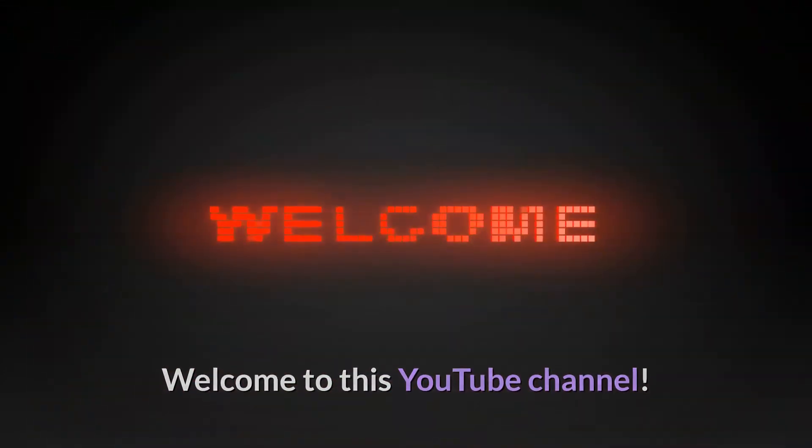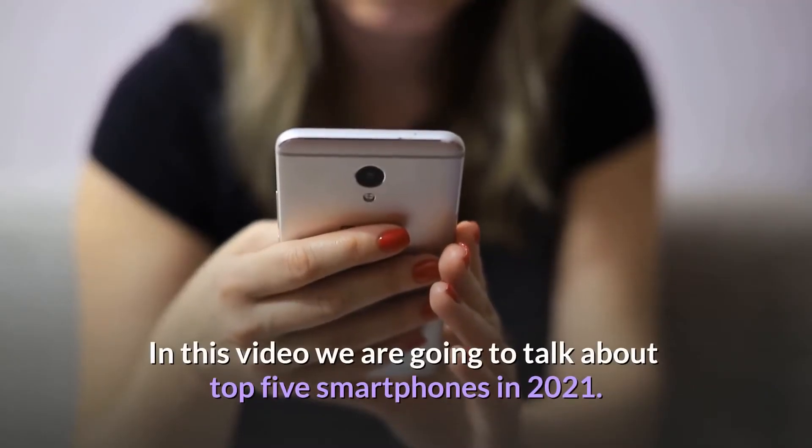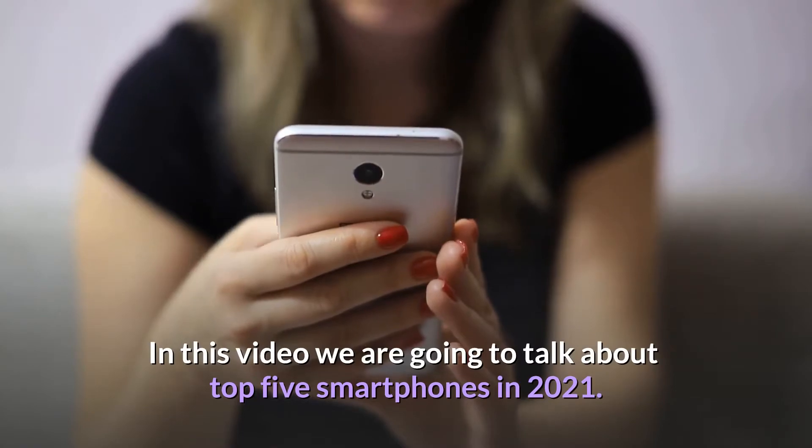Welcome to this YouTube channel. In this video we are going to talk about the Top 5 Smartphones in 2021.